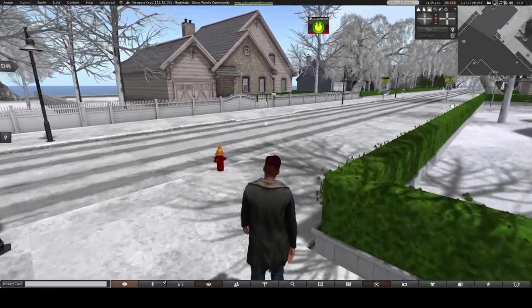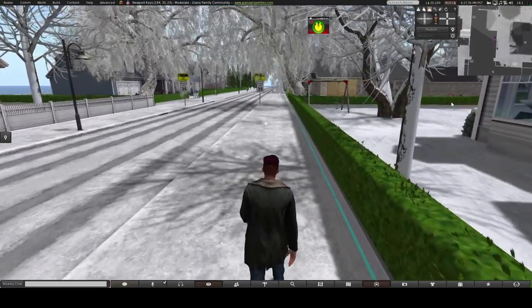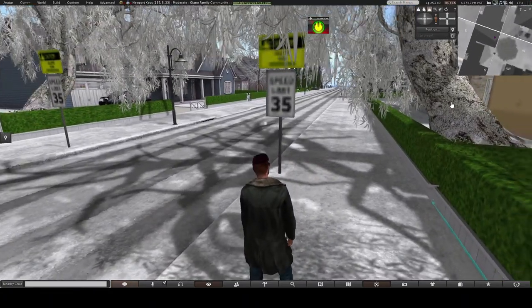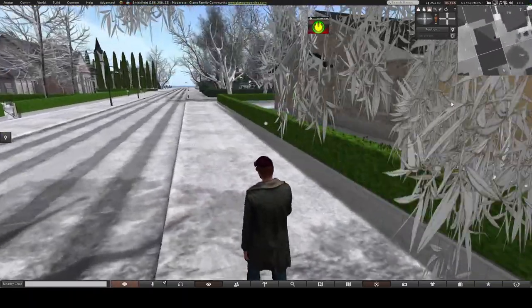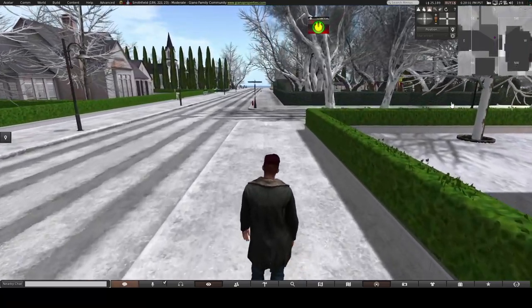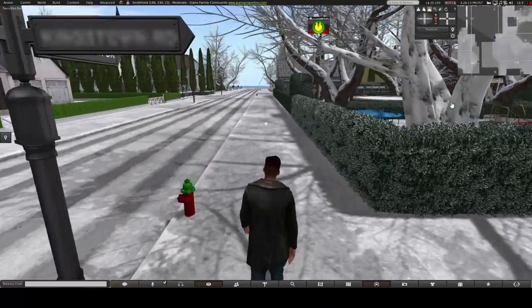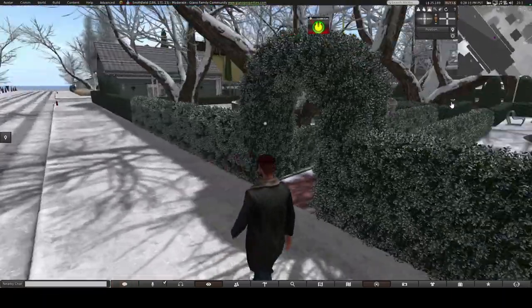You can see there's a speed limit sign — 35 miles per hour. We actually do have police that can radar you if you're driving and can give you a ticket if you're going over the speed limit. Where that speed limit sign was is also what we call a sim crossing — it's when I'm going from one island to the next. Sometimes crazy things can happen because one server could be handing you off to another server.